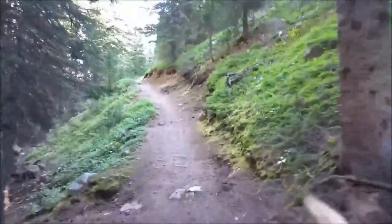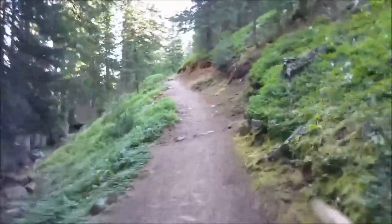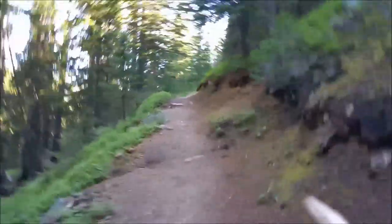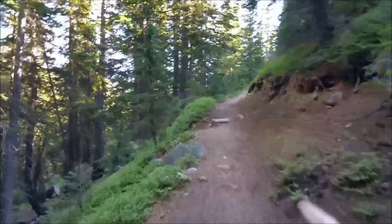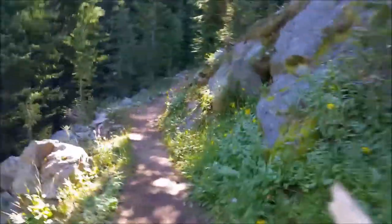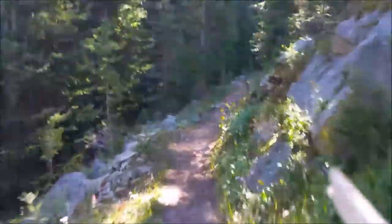So I'm only carrying about a liter, a liter and a half. I plan on staying at Native Lake, and that's only two and a half miles in, so I'm not going to need much water on the way in. And since I'm right beside a lake, I'll be able to filter once I get there.